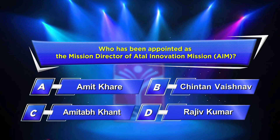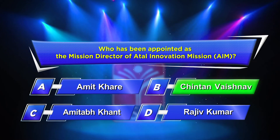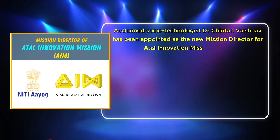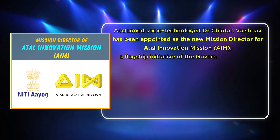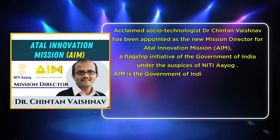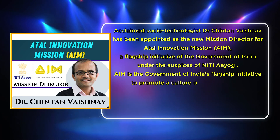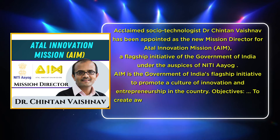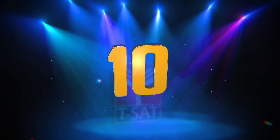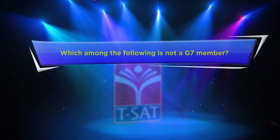The correct answer is Option B: Chintan Vaishno. Acclaimed socio-technologist Dr. Chintan Vaishno has been appointed as the new Mission Director for the Atal Innovation Mission, a flagship initiative of the Government of India under the auspices of the NITI Aayog. AIM is the government's flagship initiative to promote a culture of innovation and entrepreneurship in the country.